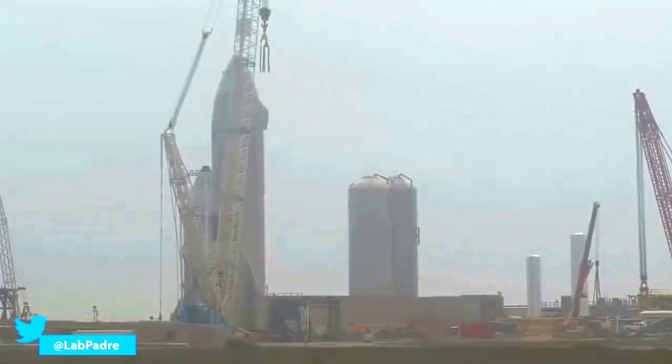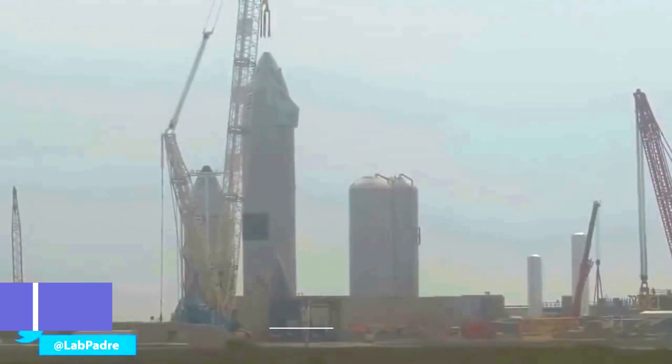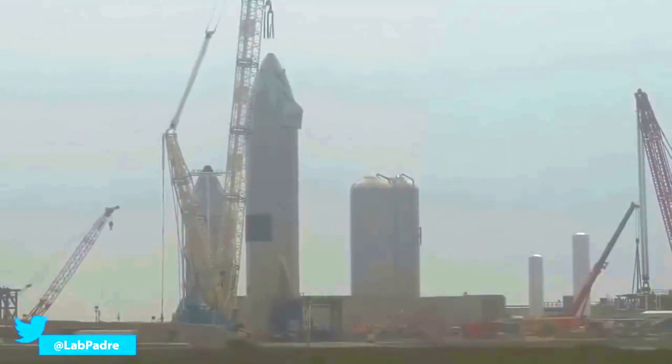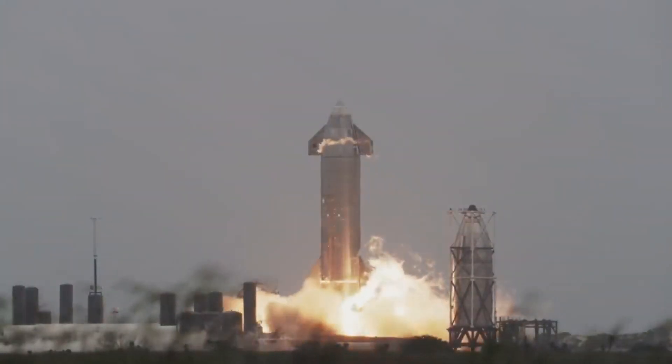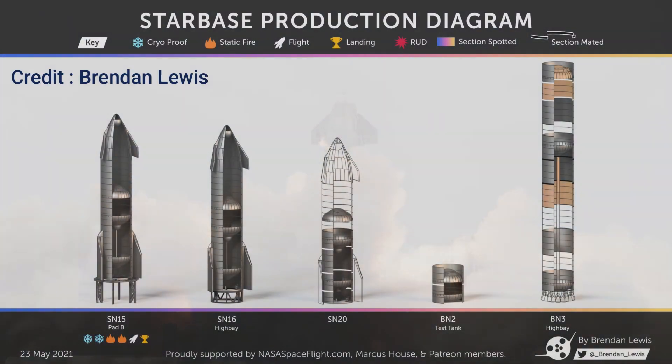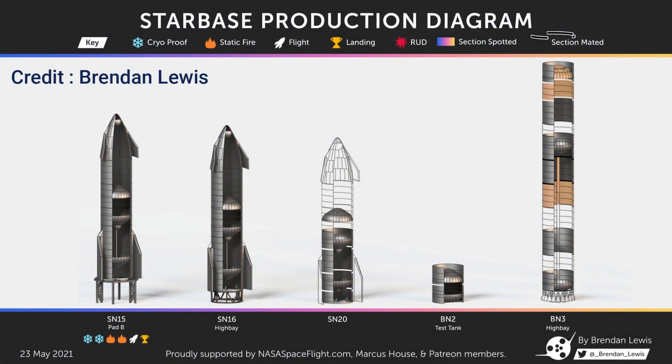On the other front, after being on the suborbital launch pad B for almost two weeks, Starship SN15 is getting ready to be rolled back to the build site. It is now almost clear that the prototype will not have any reflight, at least for the time being. Looking at the future prototypes currently under active construction, SpaceX is also going to skip Starship SN17.